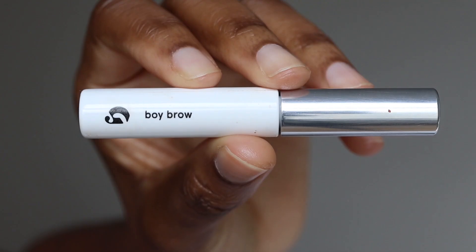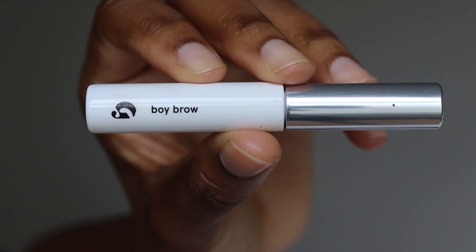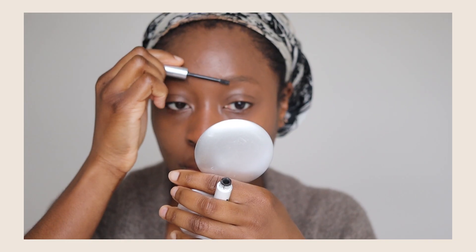Next we're going to do brows. I have the Glossier Boy Brow in the color black. I usually do this in a bigger mirror because I find I always put on a bit too much. That's basically it — not too much. I think the way the light is hitting, my eyebrows are looking a bit uneven.